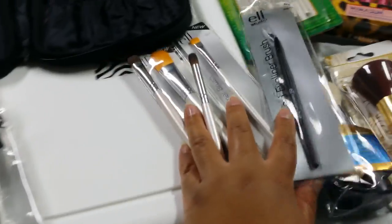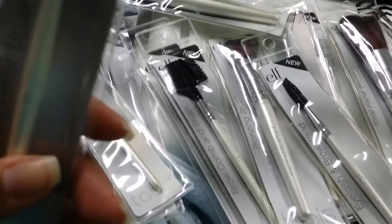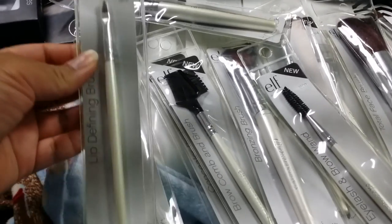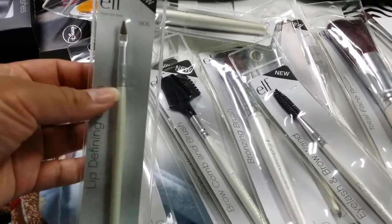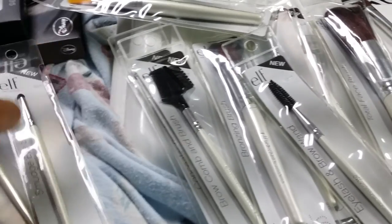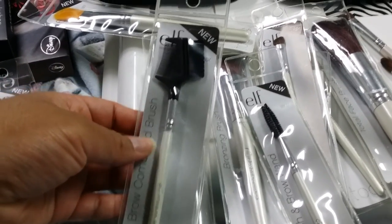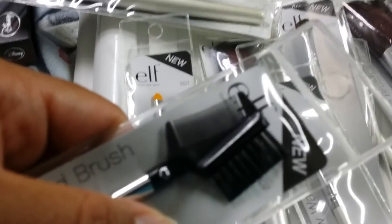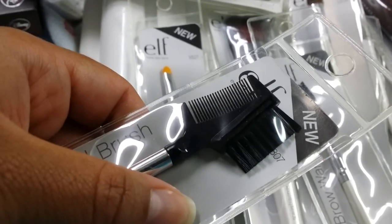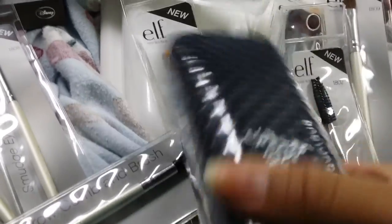Let's see what they have in here. So here we have a concealer brush, a lip defining brush — that looks cool — the smudge eye sponge, and the brow comb and brush. I think I'm gonna be using this brow comb when I use my 3D mascara from Yonique. I have this 3D mascara that I haven't used because I've been growing out my lashes.